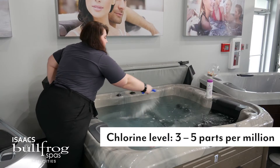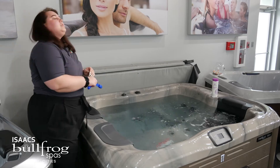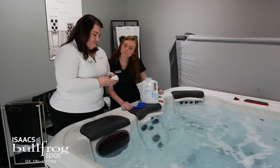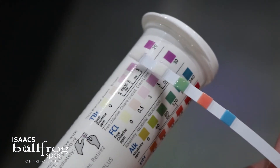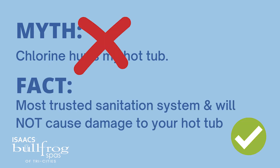Your hot tub would like to stay between 3 to 5 parts per million. You can test this at home once a week with your test strips and add chlorine if necessary. Chlorine hot tubs require less upkeep and last longer than other hot tub sanitation systems and will not cause damage to the features of your hot tub.